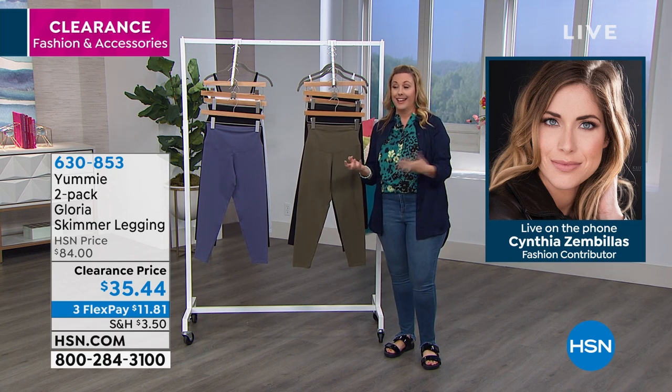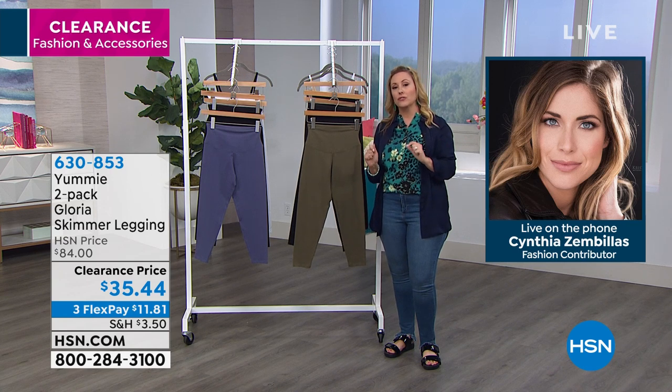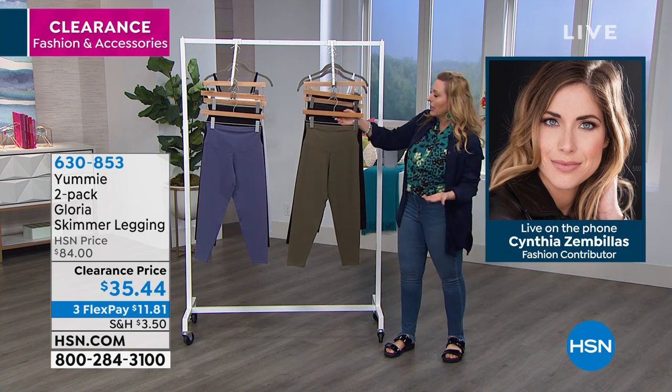We're very excited. They're on clearance — for $35.44 you're getting two of them. So it's about $16 or $17 each.